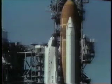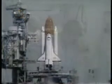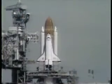The SRV hydraulic power unit has started. T-minus 21 seconds — the solid rocket booster engine gimbal is now underway. T-minus 15 seconds.